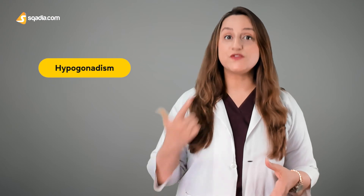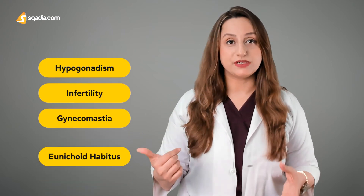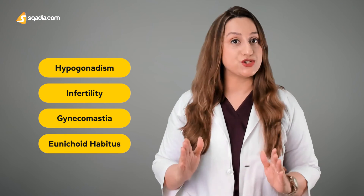That is, the hypogonadism, then the infertility, gynecomastia, and eunuchoid habitus — these are the major clinical features to focus on. To find out more, don't forget to subscribe to scardia.com and continue watching the remaining lecture.